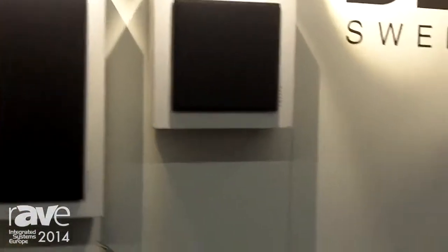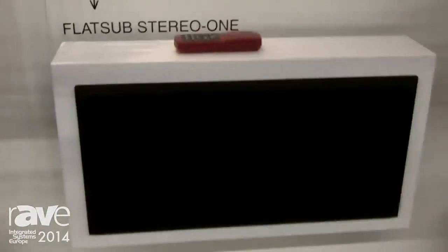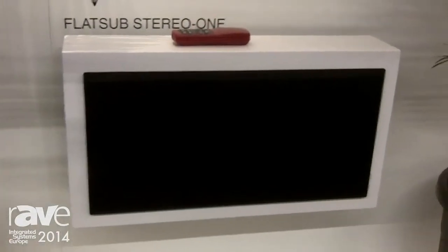One new for this year is the FlatSub Stereo 1. You can connect two or four speakers to this active subwoofer depending on the impedance of the speakers.